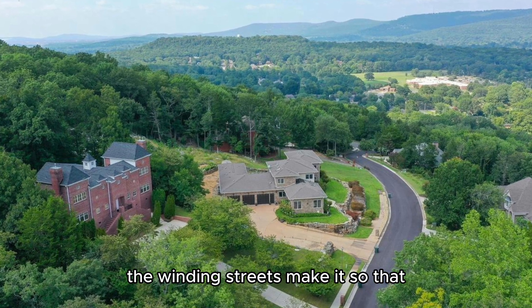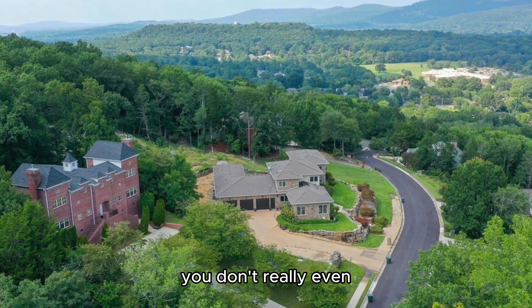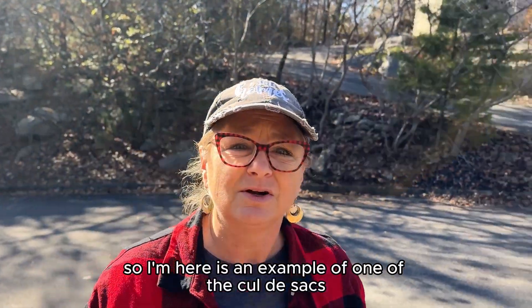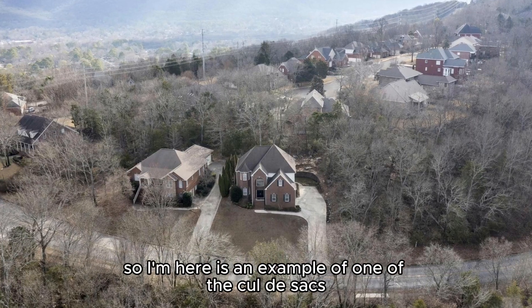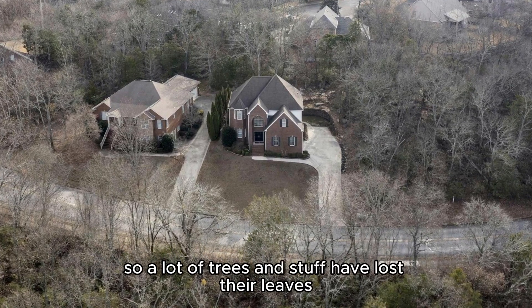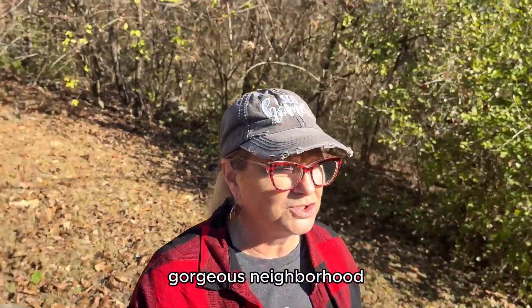The winding streets make it so that you don't really even see the other properties from your home. Here is an example of one of the cul-de-sacs. Of course we're in fall right now so a lot of trees have lost their leaves, but this is a gorgeous neighborhood.